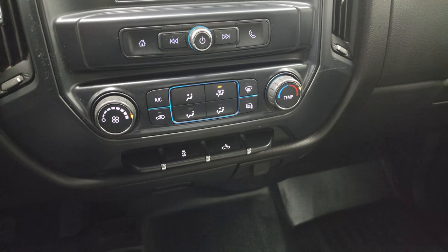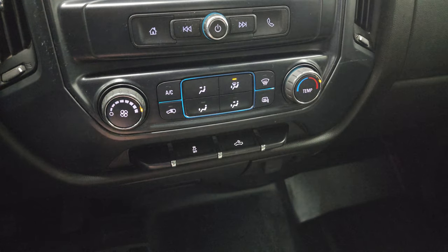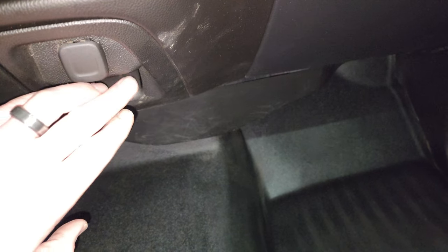You do get stability control, climate controls. Those outside mirrors are heated, and your cargo lamps are right there. This one does have the 4x4 shifter on the floor. And down here, you get 110-volt, 150-watt plug-in, and a 12-volt power point.